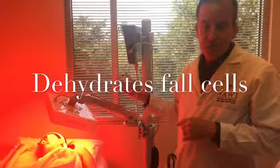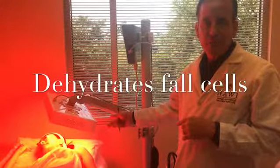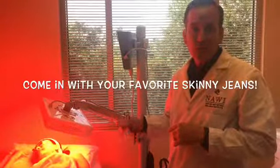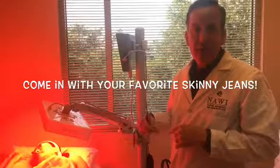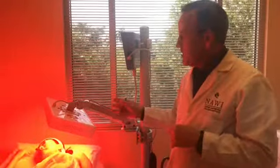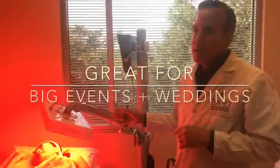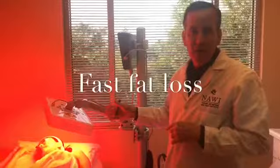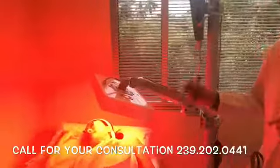The nice thing about this is it's super rapid. We also use this for fat loss, and you can oftentimes have people come in with a tight-fitting pair of pants that don't fit and they walk out able to get into those pants. So this is perfect if you have a big event coming up — a wedding, something of that nature — where you really need some fast fat loss and to look awesome in the dress.